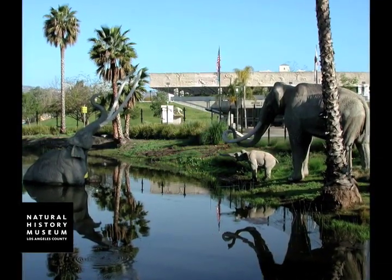The students gained the information that they learned by doing research on the Internet. We also made a trip to the Page Museum and the La Brea Tar Pits.